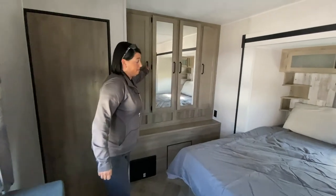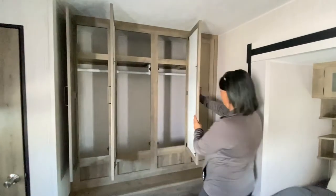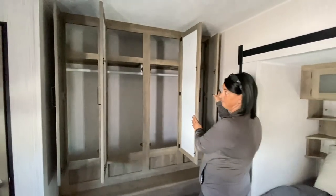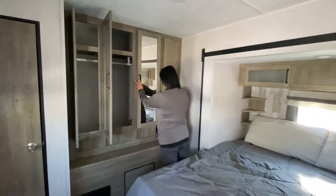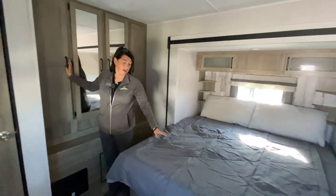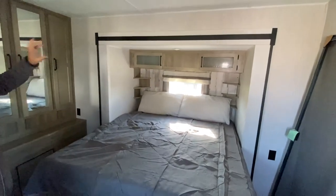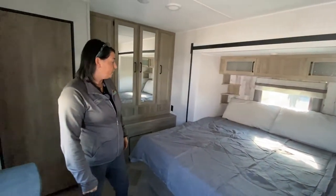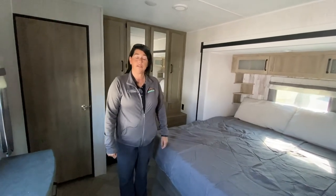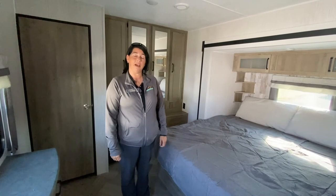There's a huge storage closet back here with a couple of shelves for additional folded clothes. And then you've got the bed with some little cabinets and storage cubbies up on top. Thanks for joining us for this week's Feature Friday — it is the Puma 37 PFL.